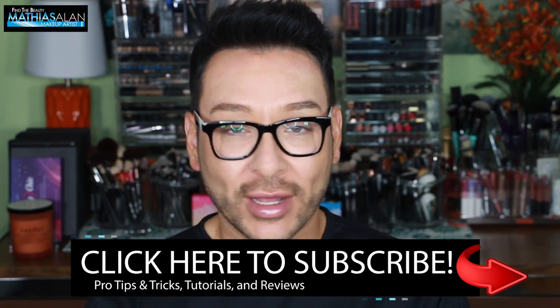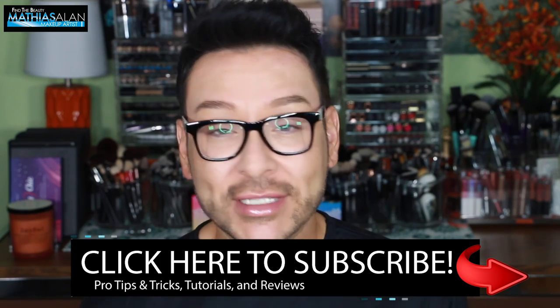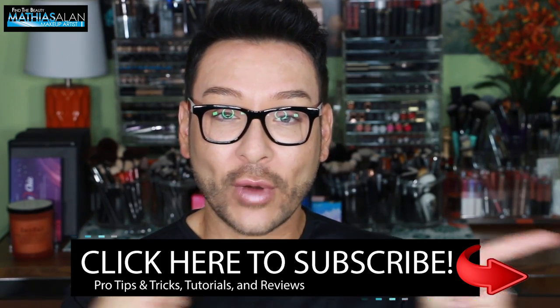So if you enjoy that type of content, please do let me know down below. Subscribe to my channel if you haven't done so already by clicking on that link right over here.